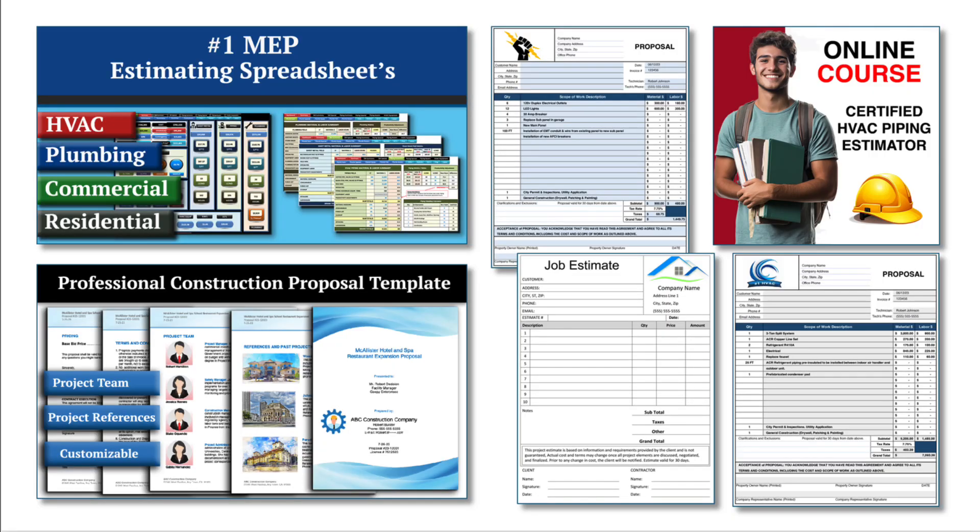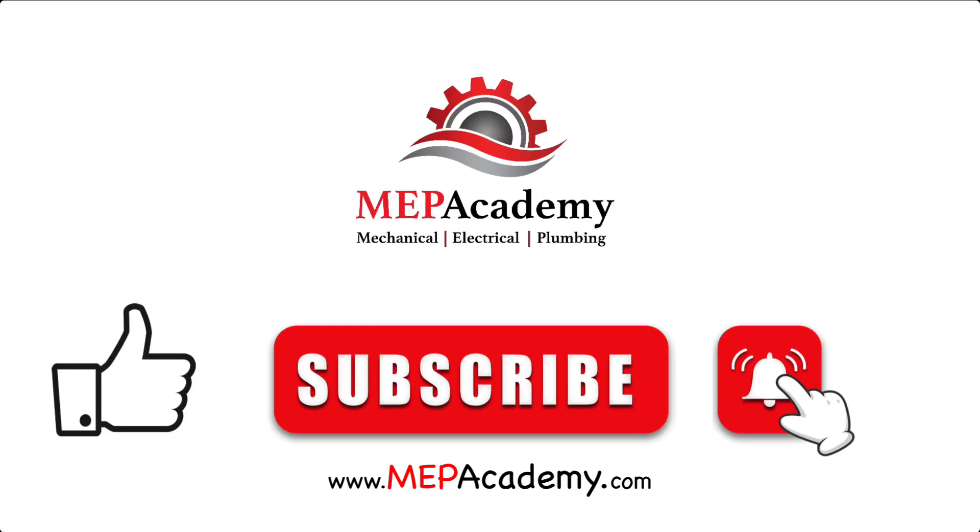If you found this video helpful, be sure to check out our HVAC and plumbing estimating spreadsheets to streamline your construction bidding process. Check out our HVAC, electrical, and plumbing construction forms to help you run your business, and explore our online courses for in-depth training. You'll find everything you need to level up your skills and efficiency — links are in the description below. If you liked this video, please give it a thumbs up and subscribe to our channel. Thank you.